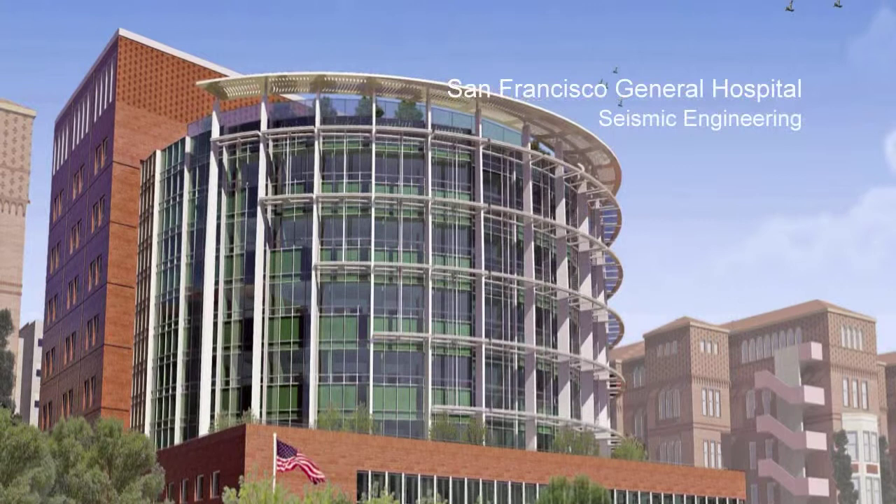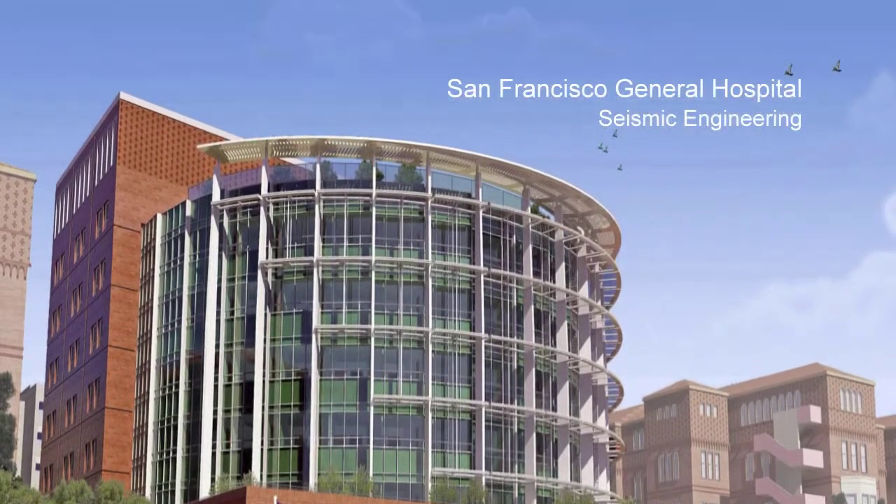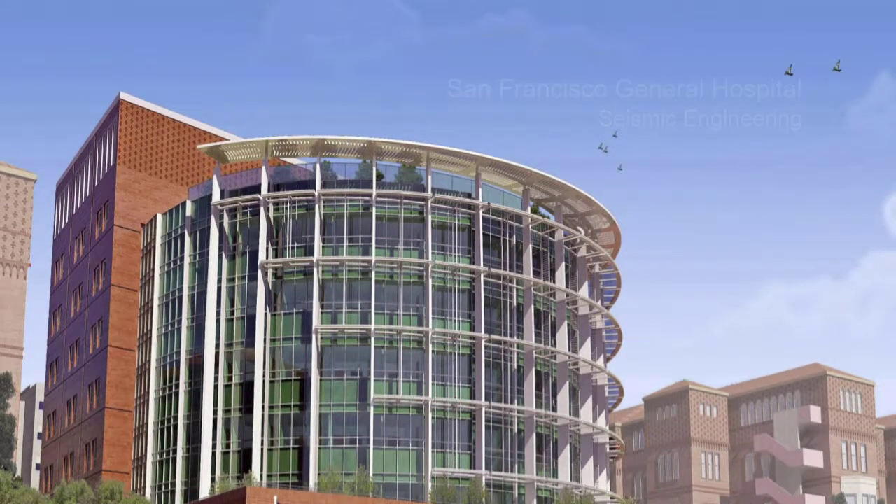This is not just a hospital project — this is a hospital and trauma center, ready to be on standby after a major event, after any event that would require it to function as a trauma center.